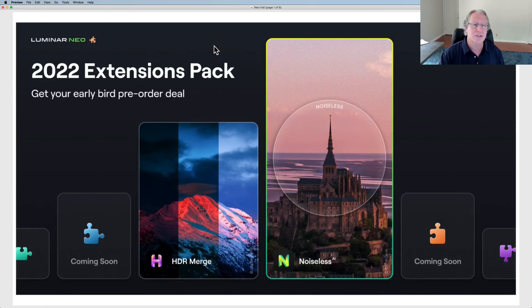So let's get into it. What did they announce today? The 2022 extension pack. This is the early bird pre-order deal, but this is not something coming in six months — this is coming in two weeks. Noiseless AI. Now you may know HDR Merge is already out. That was the first extension. I've got a video that covers it in detail — you can check that out.